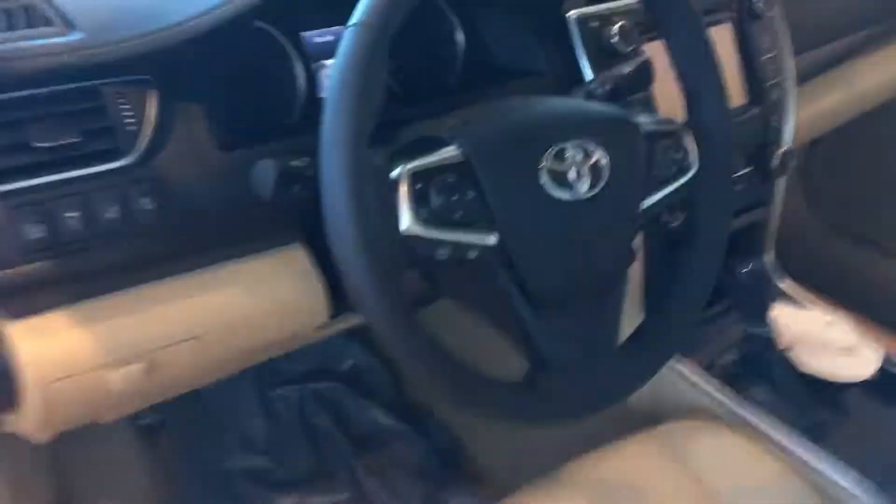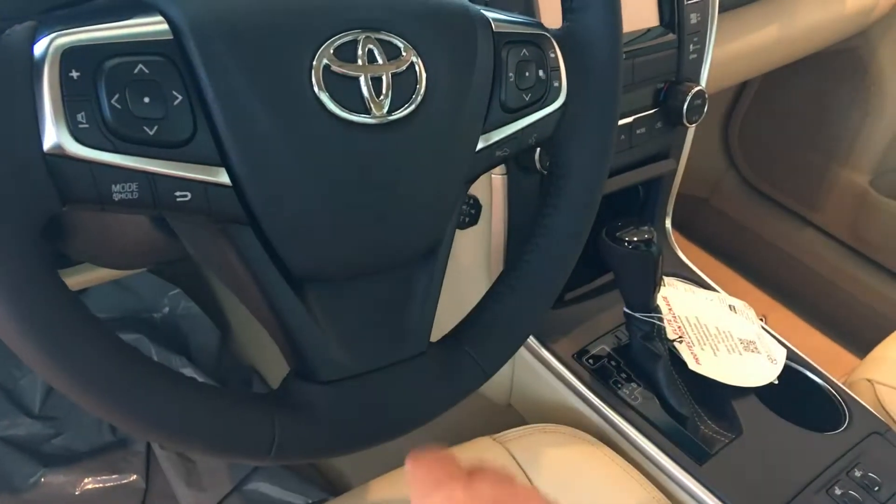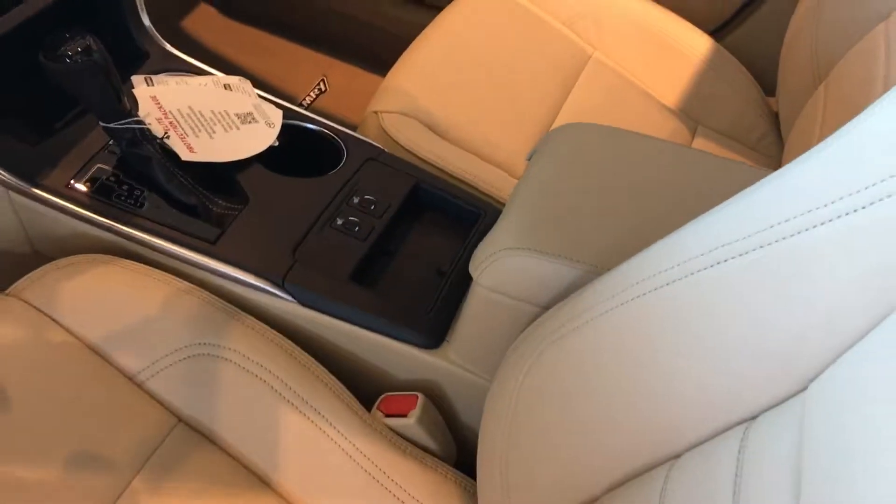I'll show you the interior. All of them come with a tilt telescopic steering wheel, Bluetooth connectivity with voice command, and radio controls in the steering wheel. AM/FM stereo CD player. This one has the integrated navigation, and this one also has leather heated seats.